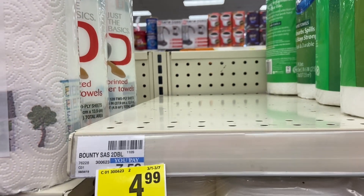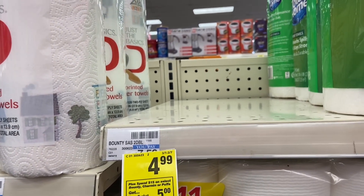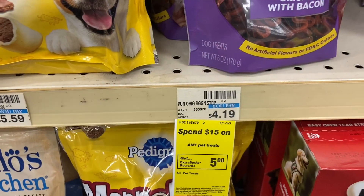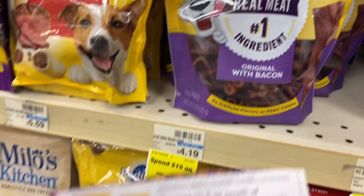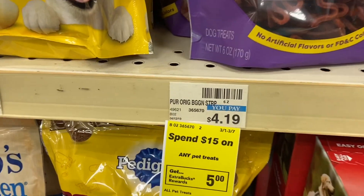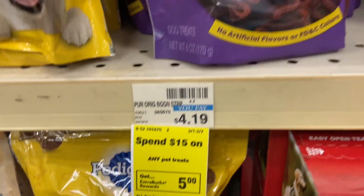That's what happens when you come late, but because I work so much it's hard to get here earlier. Another deal I'm going to do is the dog treats — buy one, get the second one free. It's the six-ounce size at $4.19. If you spend $15 you get five bags back, so I'm going to pick up four bags.